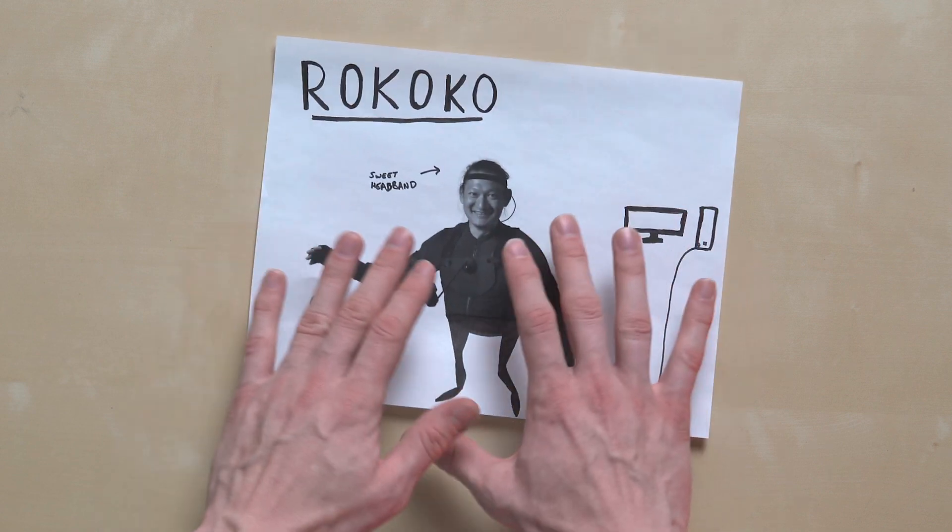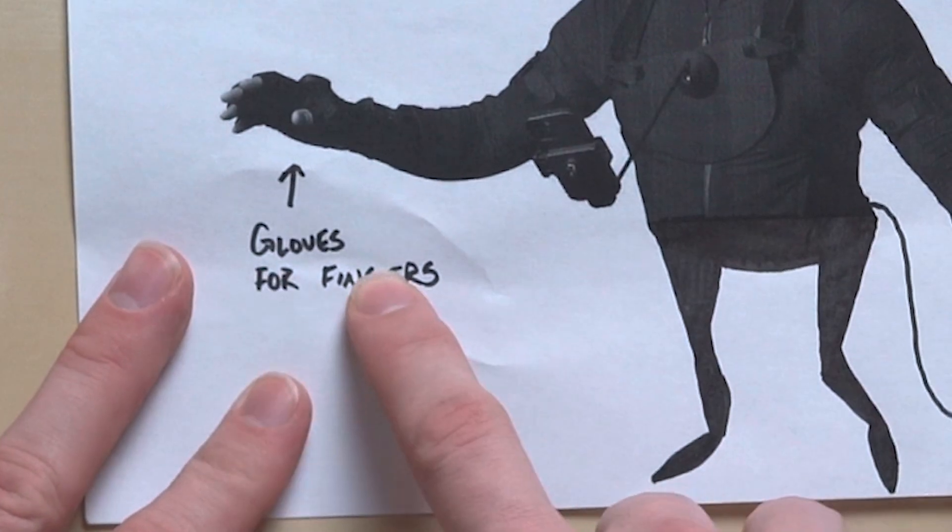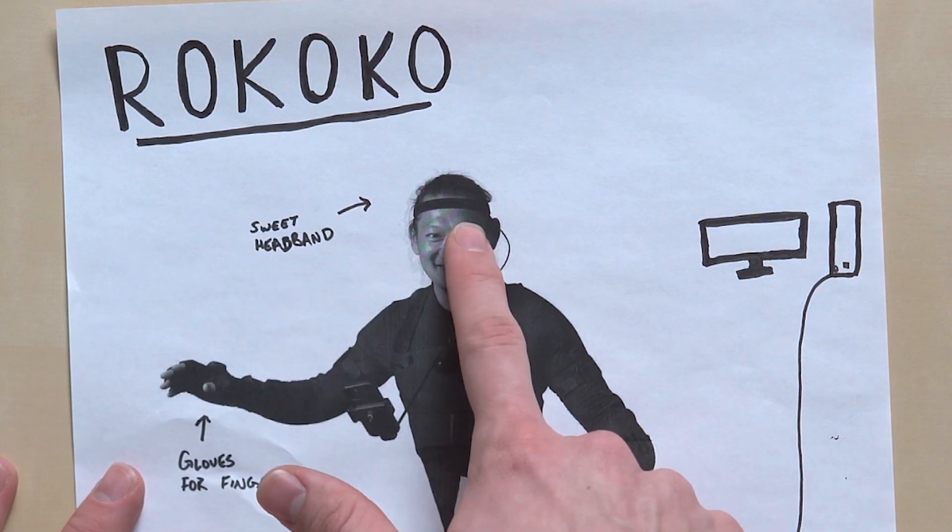So let's say you're an indie producer. You don't have a big budget, but you still want to use motion capture. What options do you have? Option number one is a Rococo suit. This is gonna run you around $5,000. It comes with a full suit with gloves for your fingers and also a headband for your head movement.